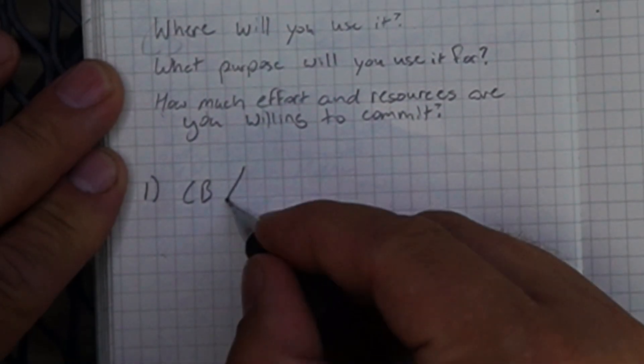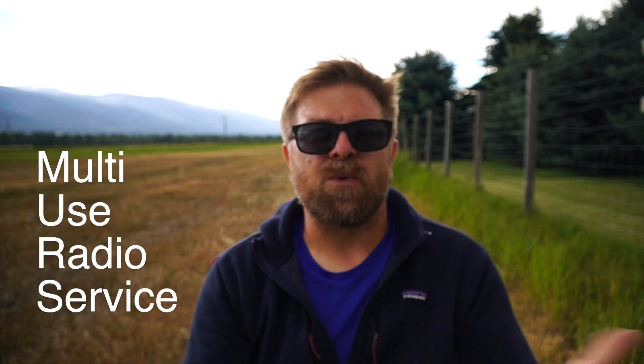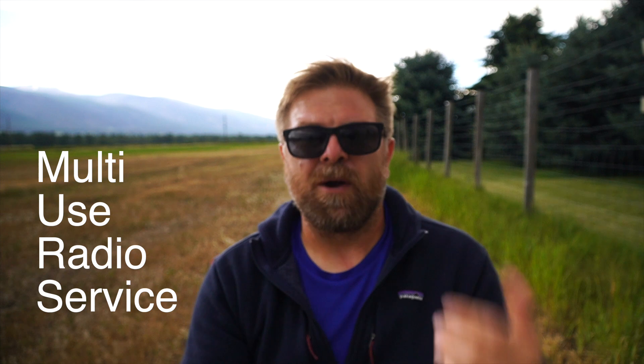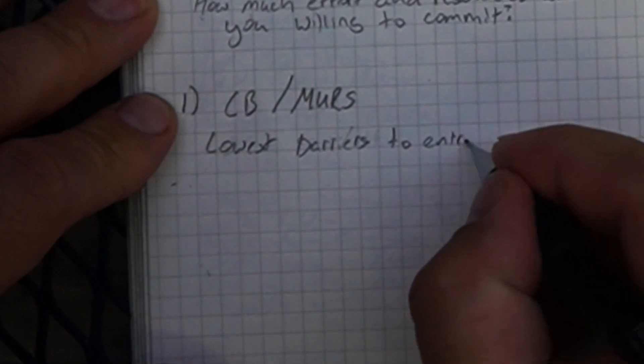First up is CB, and I've included MERS in it. They're both the lowest barrier to entry out of all of these services we're talking about, meaning they don't require any kind of licensing or testing. You basically just buy the radio and go use it.